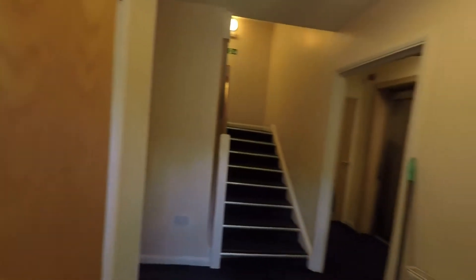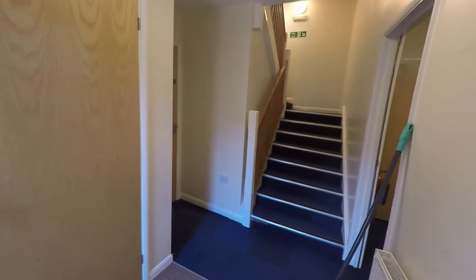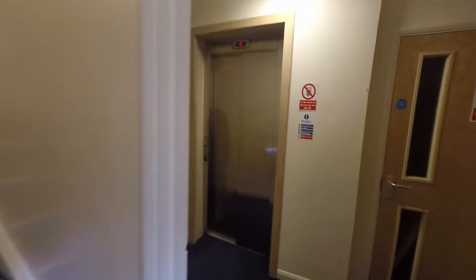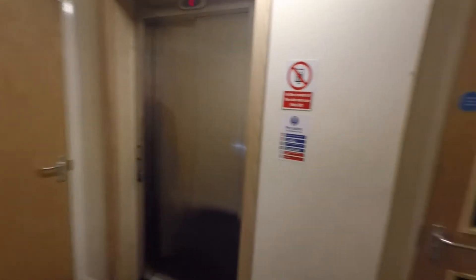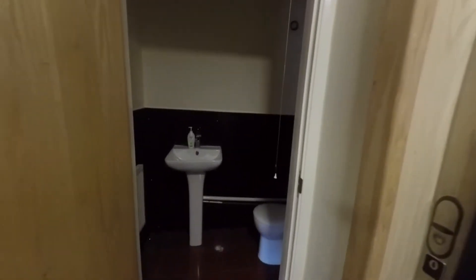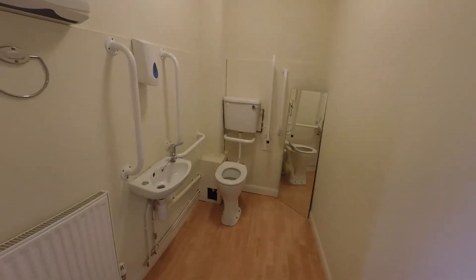As we step in, we come into the main foyer area that gives us access up to the first floor. Just round to the right we have our access to the elevator, a large storage cupboard just to the right, and to the left we have the first of our ground floor WCs, fitted with WC and hand basin. Back into the main foyer, we have WC number two, which is slightly larger and suitable for disabled access.